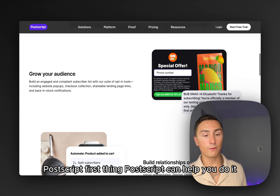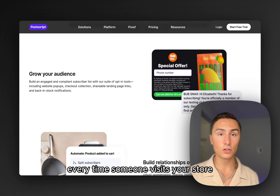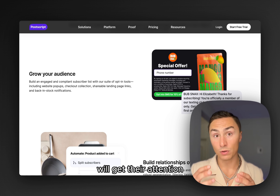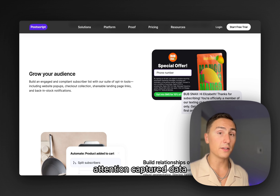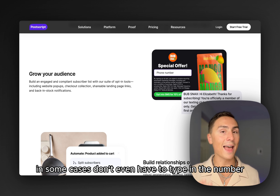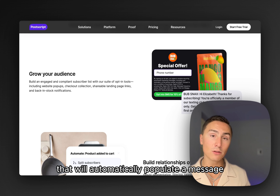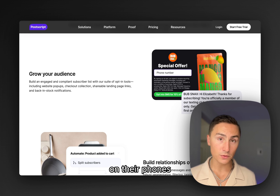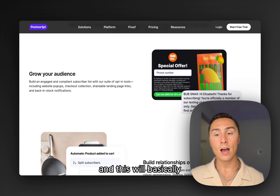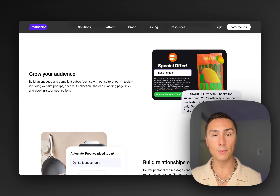It's a powerful channel and I want to show you a few strategies and how you can get started with it. The first thing Postscript can help you do is grow your audience. Ever since someone visits your store and they're not on your list, you should be showing them a pop-up or fly-out — something that will get their attention and capture data such as phone number or email address. In some cases, you don't even have to type in the number; people can just click the call to action and it will automatically populate a message on their phones. All they have to do is hit send, which gives us consent as marketers to continue marketing to these people.